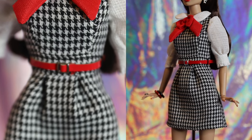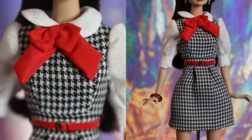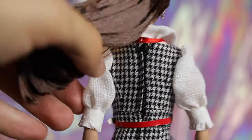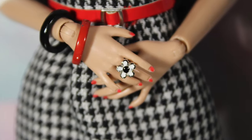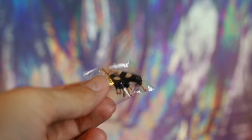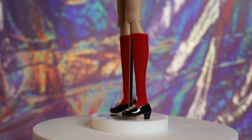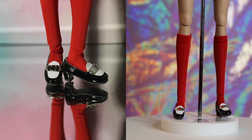Poppy is wearing a black and white houndstooth pattern mini jumper dress. Underneath, she has on a white blouse with elbow sleeves featuring a Peter Pan style collar finished with a large detachable red bow tie. The outfit also has a functioning red belt. Poppy has a matching ring to her earrings as well as two bracelets in red and black. She comes with an additional pair of fingerless gloved hands and her nails are painted red to match her lips.